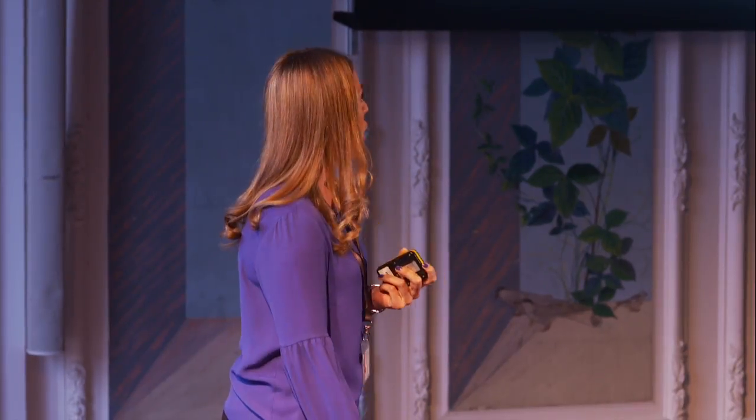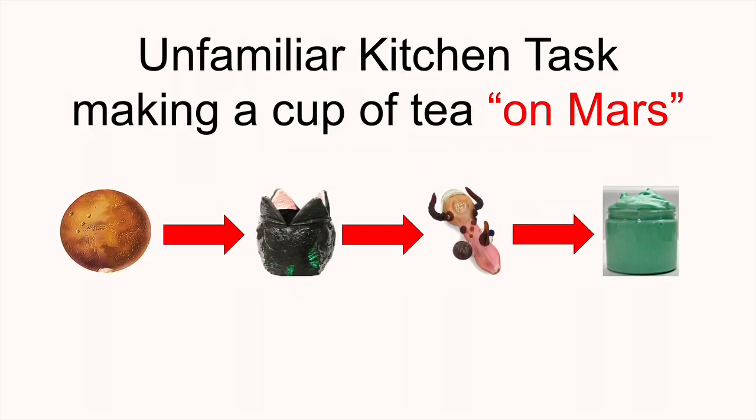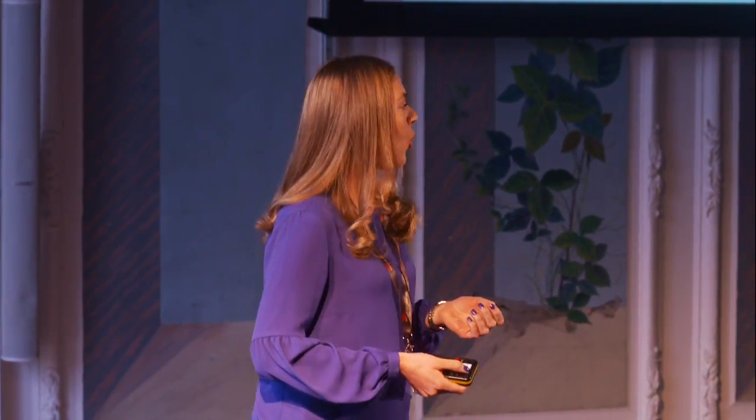However, imagine if we landed on Mars and had to make a cup of tea using the available resources there. We would have to learn step by step how to make tea, and form new representations of what aliens would call a cup or how the kettle would look like. This unfamiliar kitchen task manipulates the familiar kitchen task in a way that shows how healthy young adults' performance and struggles represent the kind of struggles that people with dementia would face as they perform familiar kitchen tasks on a day-to-day basis.